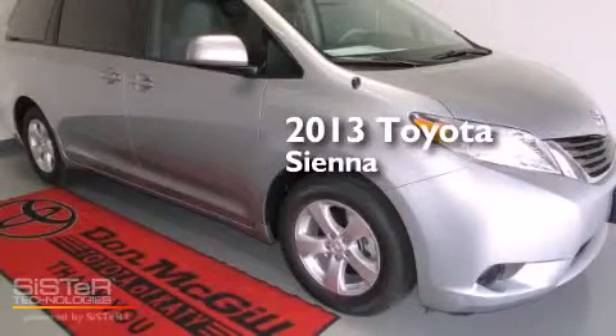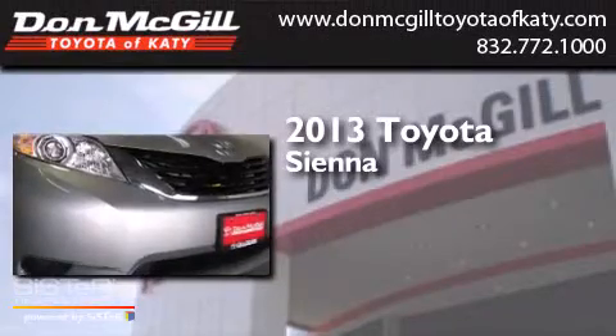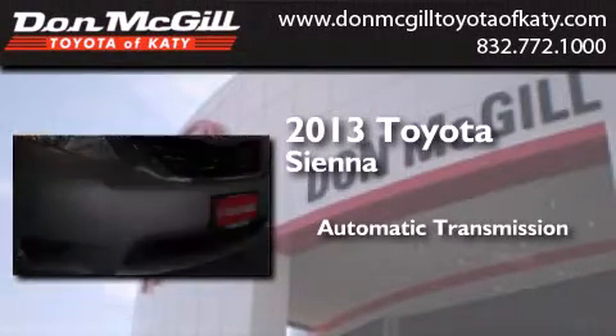This is a brand new 2013 Toyota Sienna. This minivan has an automatic transmission and a V6.